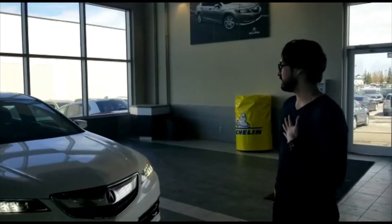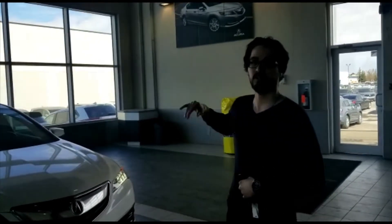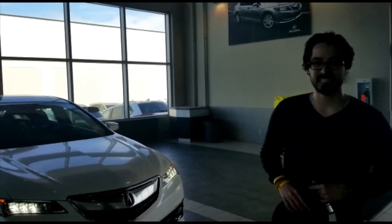Hi, I'm Krista Dupuy, General Manager at Southview Acura. Thank you so much for your inquiry. I hope you enjoy this video we've made for you. This is Jonathan with Southview Acura, and I'm going to do a video for you on the 2017 Acura TLX.